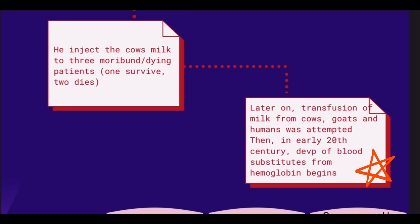Later on, the transfusion of milk from birds and humans were attempted, and in the 20th century, the development of blood substitutes from hemoglobin began.